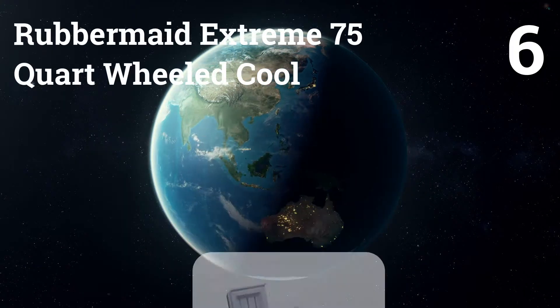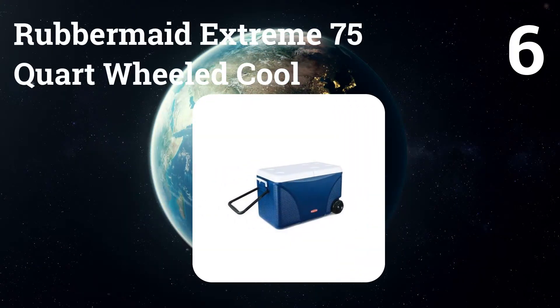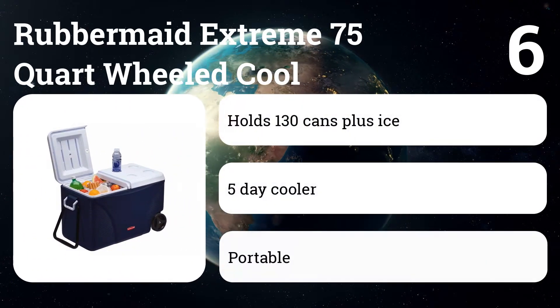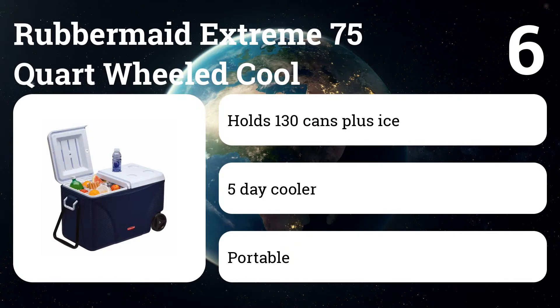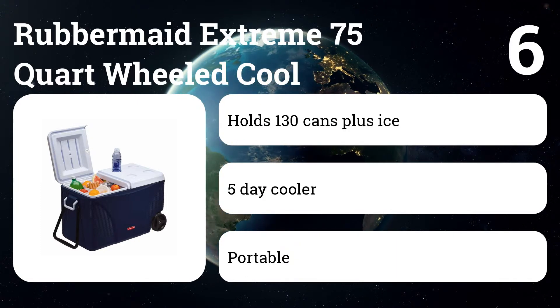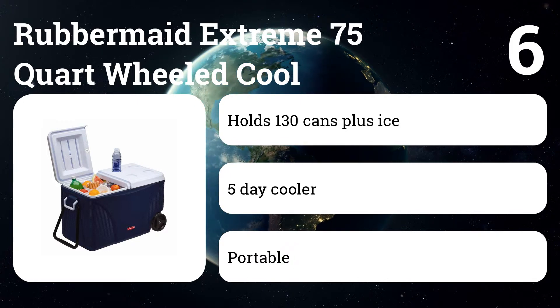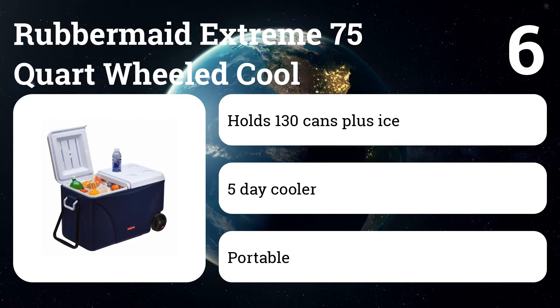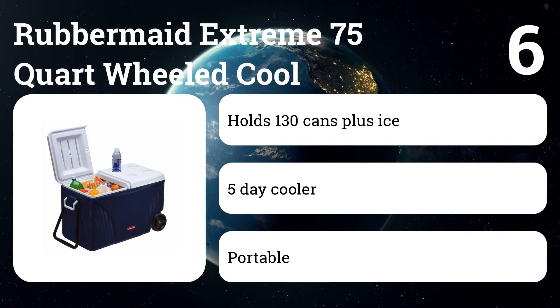Number 6: Rubbermaid Extreme 75 Quart Wheeled Cooler. This wheeled cooler features a side pull handle and a split lid that will keep your food and drinks cooler when used throughout the day. It's not the most durable cooler, but it can hold up to 130 cans and is tall enough to fit 20-ounce bottles. The antimicrobial lining helps prevent mold buildup, making your food last longer.